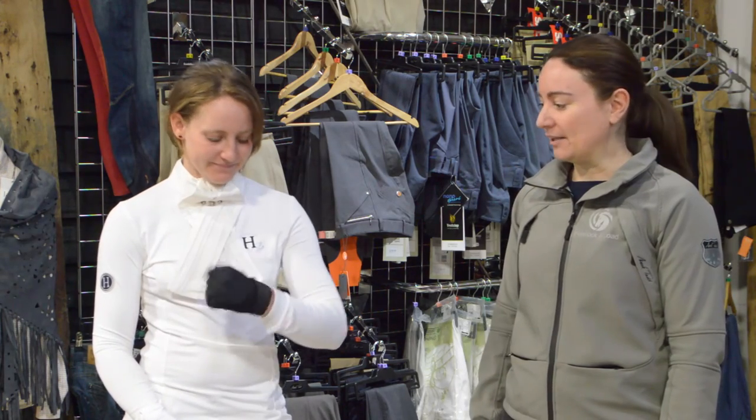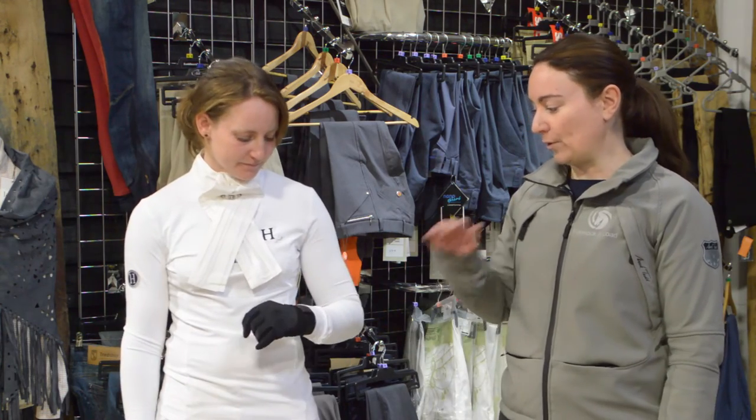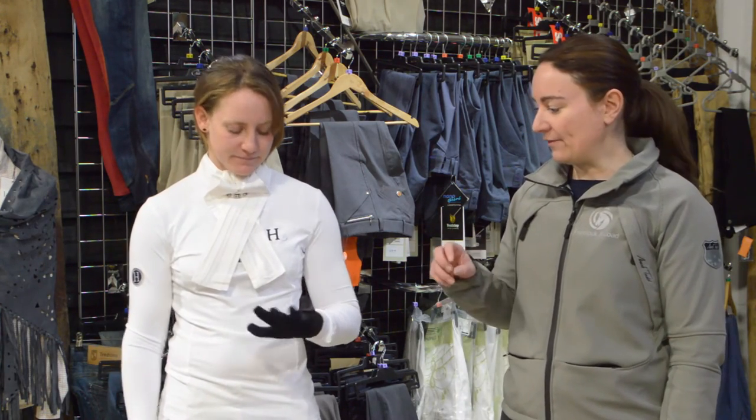To finish off Grace's outfit we've kitted her out with some Noble Outfitters gloves. Noble Outfitters came across to the UK last season and were heavily promoted at Badminton. They're called the Perfect Fit Glove and they're very, very stretchy.